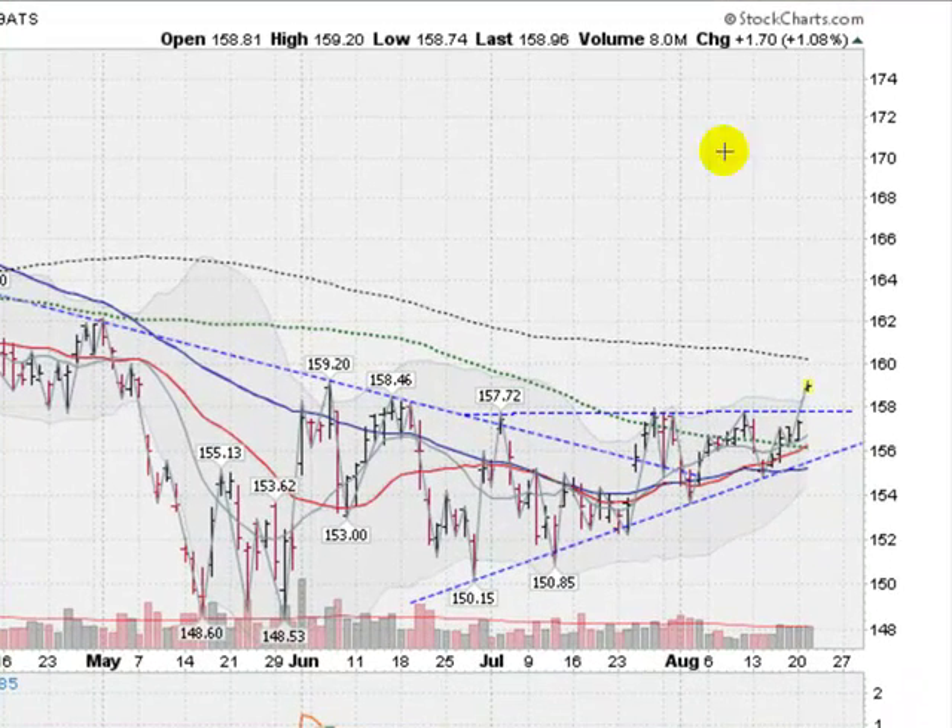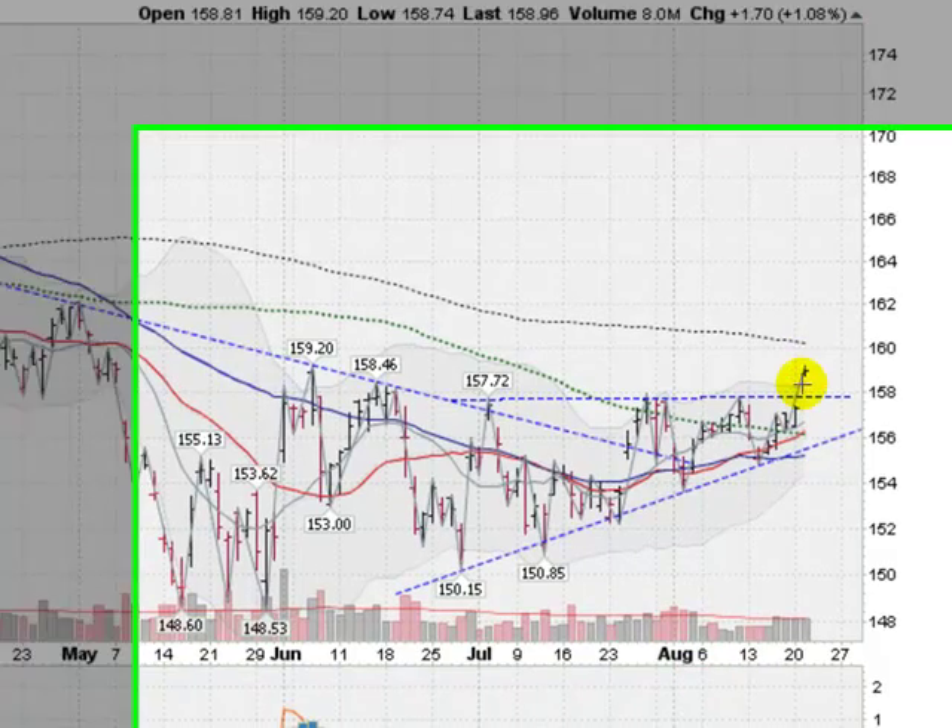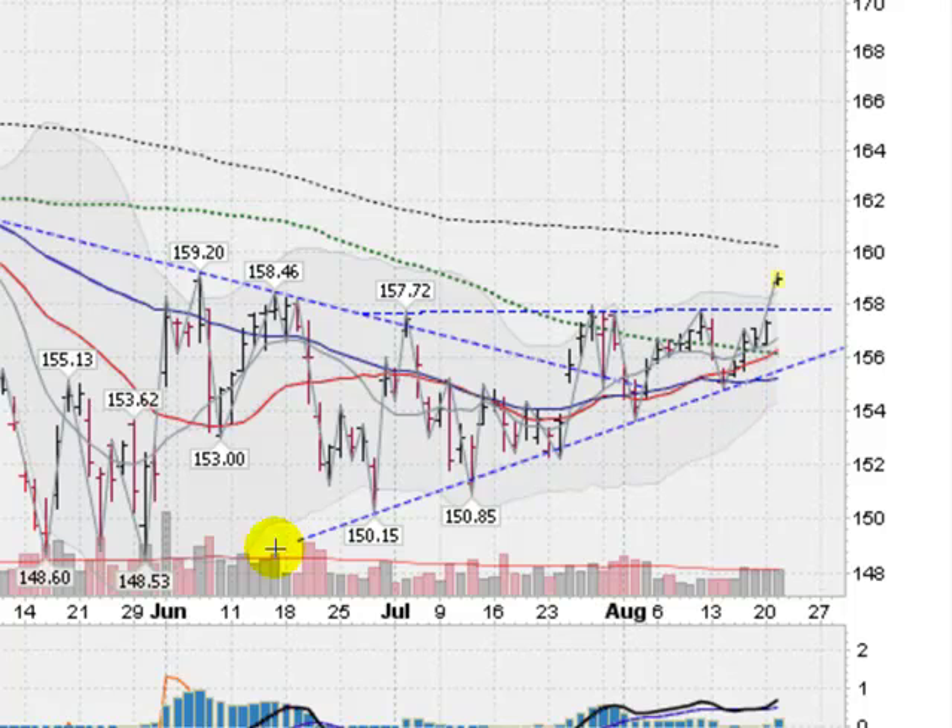This is the GLD, the gold ETF, up about 1.1% on a nice gap up. We had been in a trading range here, forming a wedging pattern since July, and popped out of that on a nice gap. We are above this blue line, which is the very important 50-day moving average, which now looks like it's bottomed out and starting to make a rounding run to the upside.